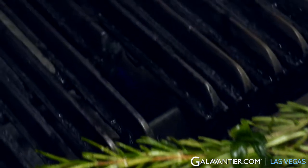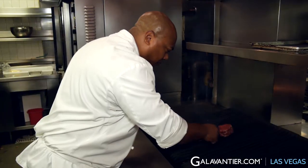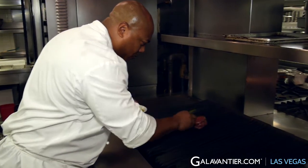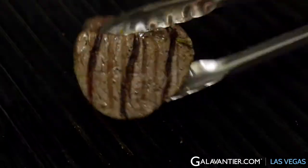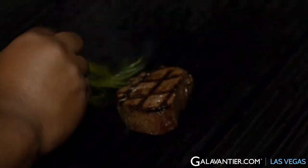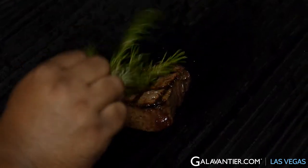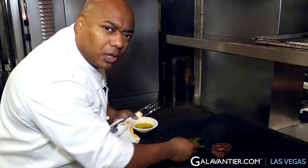This Piedmontese beef is originated in Italy, and we've sourced this great farmer in Nebraska that produces this beef, which genetically does not stop growing. But what it lends itself to is great tenderness, very clean, deep beef flavor, some health benefits with less unsaturated fat, higher in protein, which I think is a little bit of a trend going these days with the healthier eating.